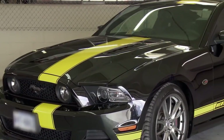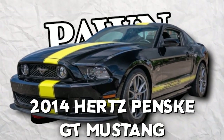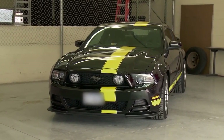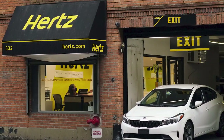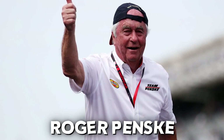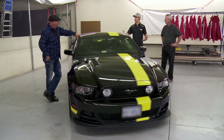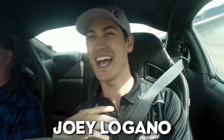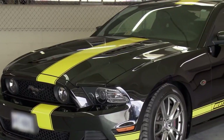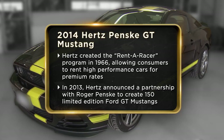Next is the exceptional 2014 Hertz-Pensky GT Mustang. Rick certainly loves to spend on special edition cars, and this Mustang is just one of those. It was made when car rental company Hertz collaborated with Roger Penske, the owner of the NASCAR team. With only 150 ever made, Rick couldn't resist the opportunity to add one to his collection. After a thrilling test drive with NASCAR driver Joey Logano, a deal was struck for $60,000.